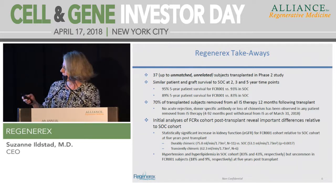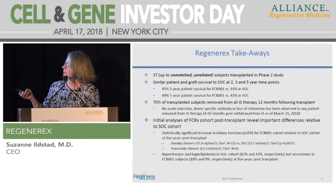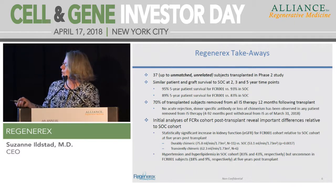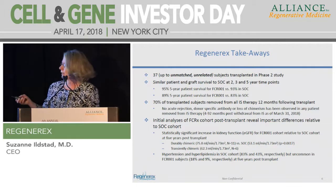Our assessment of the standard of care cohort relative to the tolerant subjects shows superior eGFR—the measure of kidney filtration function—highly significantly superior in the durably chimeric compared to standard of care, with the transiently chimeric falling in the middle, which is still a positive outcome. The comorbidities that cause a mortality rate of about 50% by 10 years after transplant are significantly reduced in our subjects.